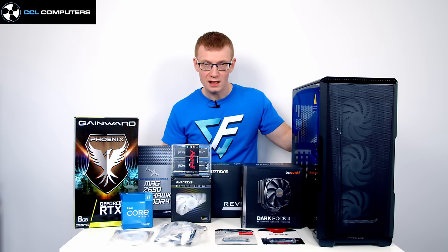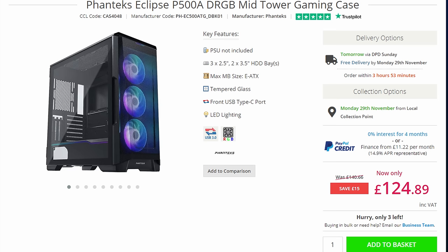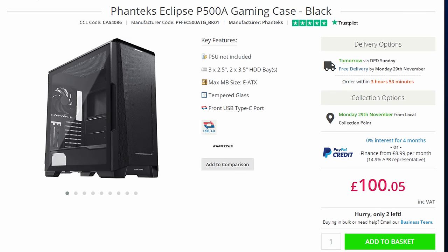For the case I've gone with the Phanteks P500A in the dRGB version, which comes with three 140mm ARGB fans pre-installed at the front. The case is also available in white, and there's a version with standard fans without ARGB — links to all options are in the description.